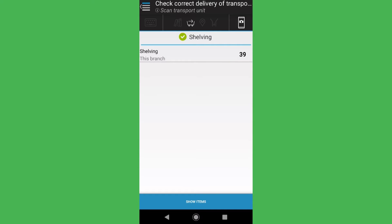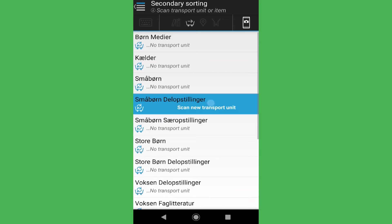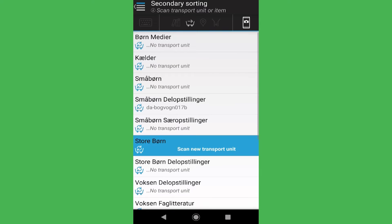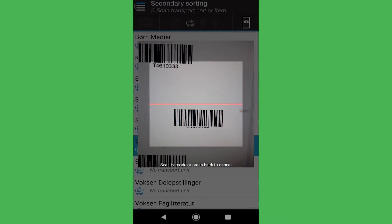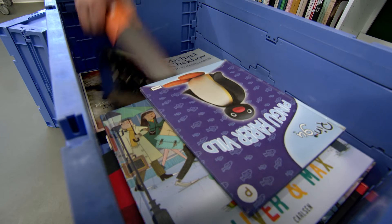There are 39 items ready to be manually sorted to the relevant carts for shelving. To ensure correct registrations in IMSS, designated shelving carts must be assigned before the tote is emptied. Items are distributed from transport boxes to appropriate carts without needing to scan each item.